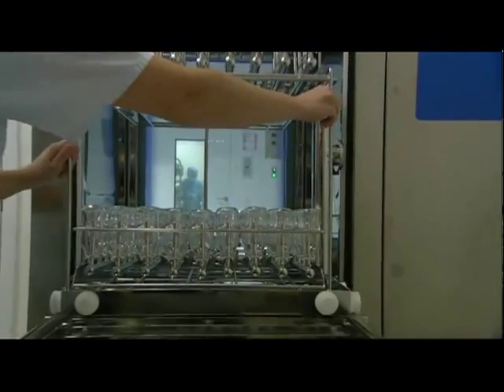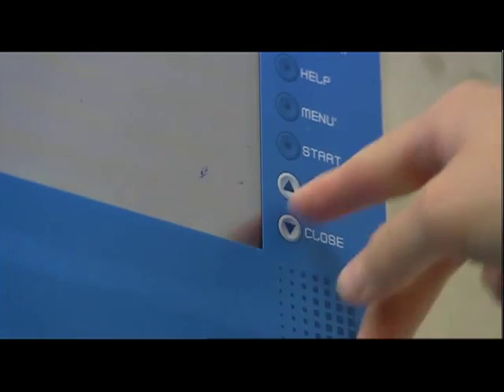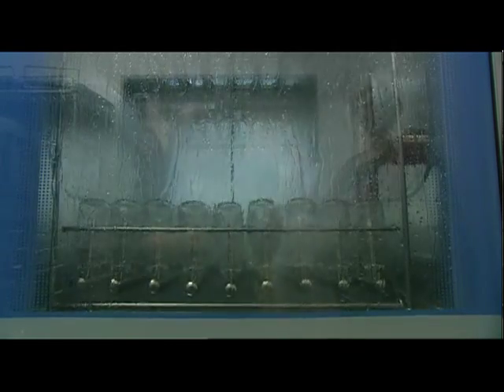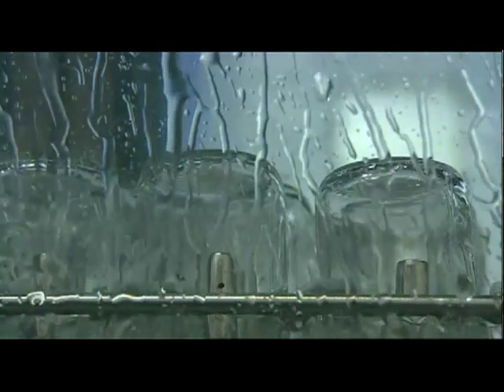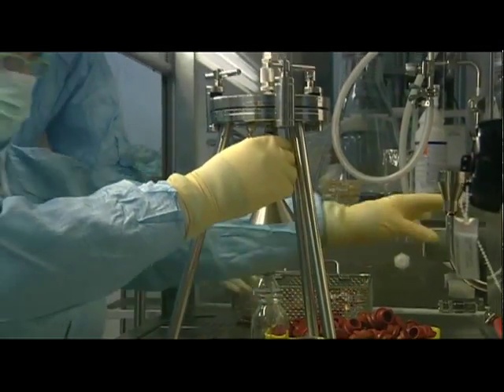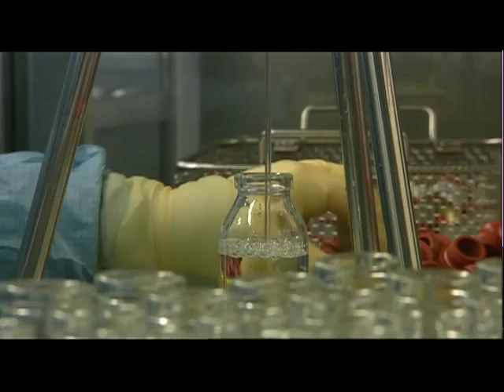Bottles to be filled with infusion solution need to meet stringent quality criteria. They can only be used once they have been intensively cleaned in a special washer. Bottles are filled with solution from the preparation vessel using a filter system and then sealed.